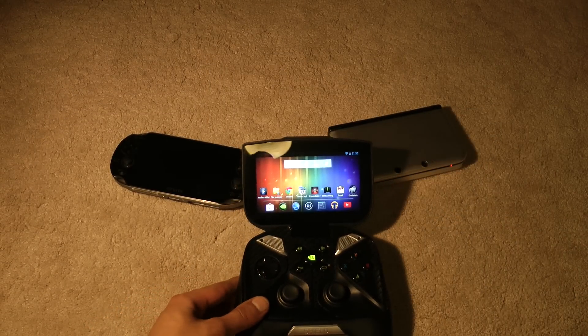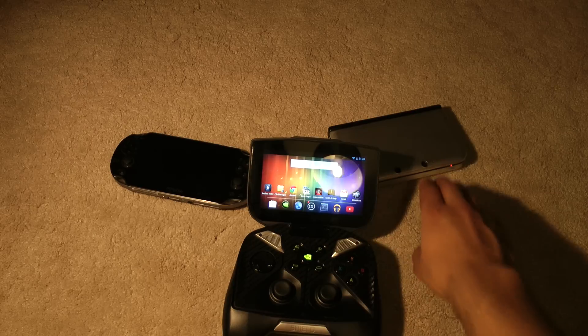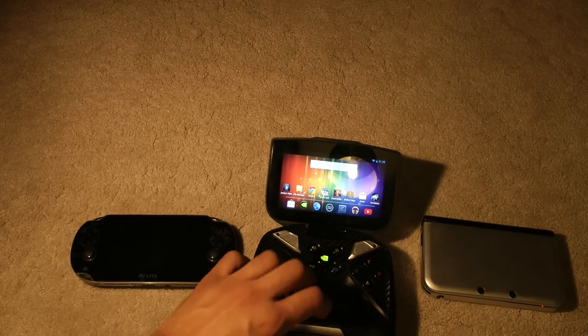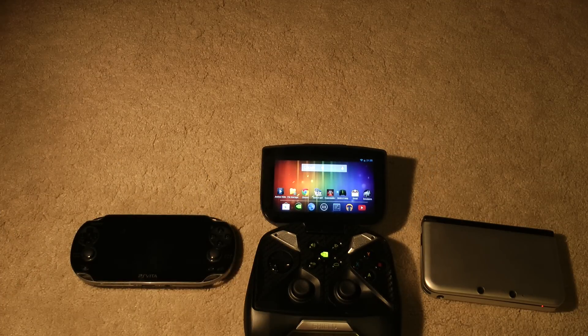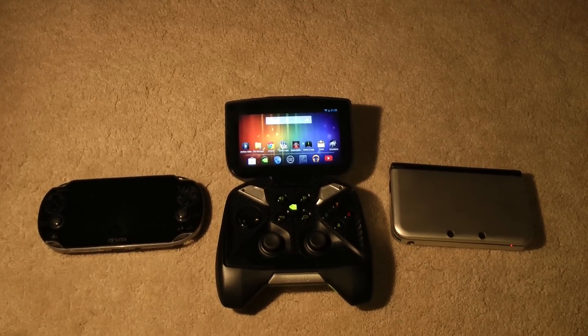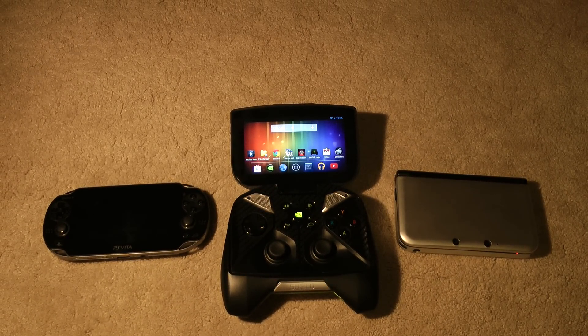You also get all the standard things you can do on Android. Browsing the web is much more efficient than on the 3DS and Vita. You get all those apps like YouTube, Netflix, Hulu, Twitch — everything you could want is on here because it's an Android device. So it has all the benefits of an Android device as well as all the benefits of a handheld console and more. Playing PC games on here is an incredible experience — the sound is stellar, the picture quality is stunning.